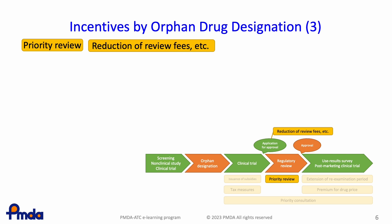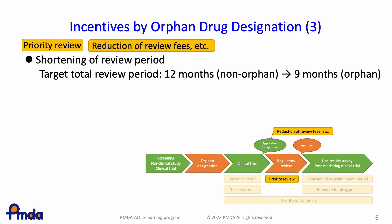In the regulatory review, priority reviews and reduction of review fees are granted. Orphan designated drugs are reviewed preferentially compared with non-orphan drugs. The target review period is 9 months for orphan designated drugs, while it is 12 months for non-orphan drugs. The review fee is also reduced according to the application classification.